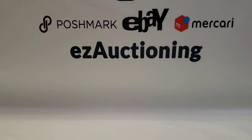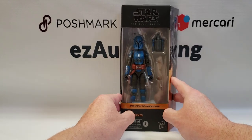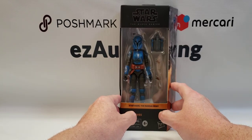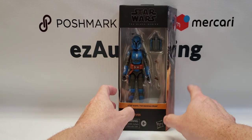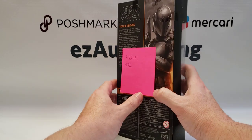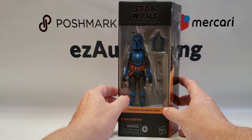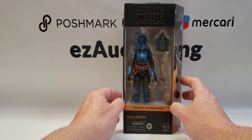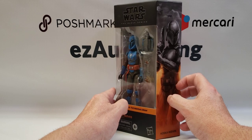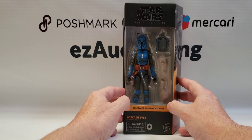Next up are some new Star Wars six-inch Black Series figures. We received a case this past week from Entertainment Earth. The case breakdown is two Tech, two General Lando Calrissians, one Casca Reeves, one R-Sing, and one Q9-0, better known as Zero from The Mandalorian. This is the Casca Reeves action figure — she is one of Bo-Katan's clan mates from The Mandalorian show.